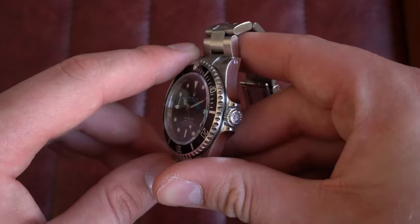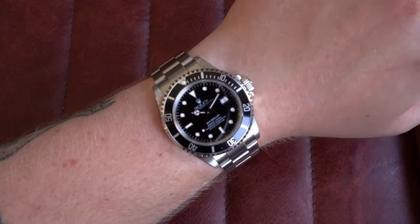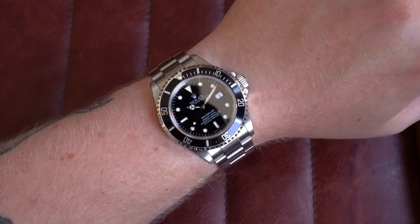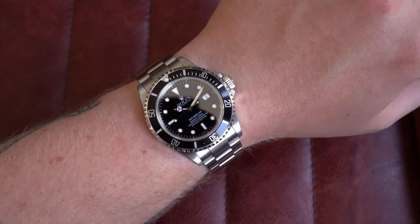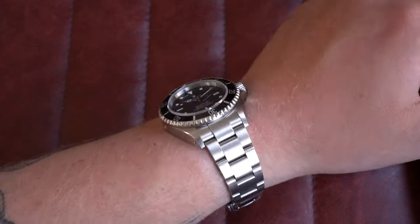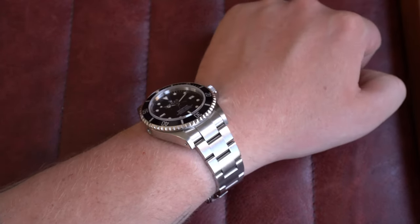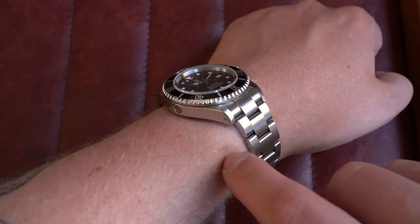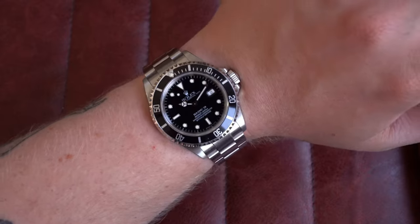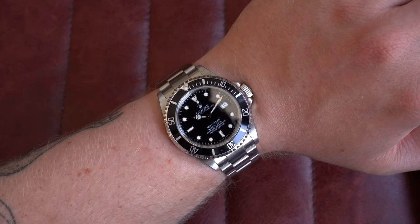On my 7-inch wrist these Sea-Dwellers are incredibly comfortable — I don't find them too big at all. What you're looking at is 40mm by 47.5mm lug to lug, 14mm thick — definitely thicker than a Submariner but nothing too insane — and 20mm on the lugs with drilled lug holes to make strap changing a breeze. For me this model looks best on the bracelet. Go check it out on the website today.